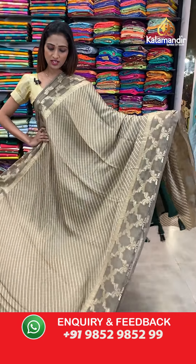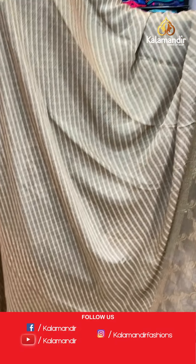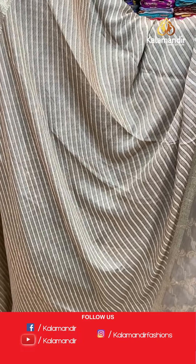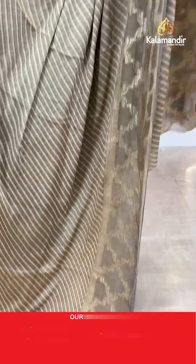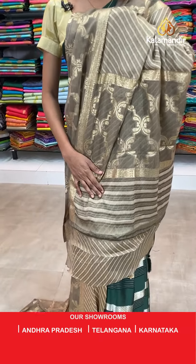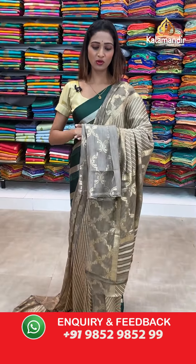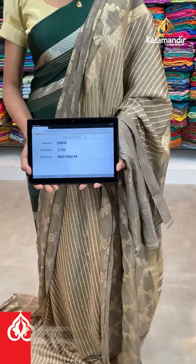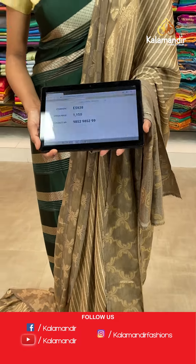Beautiful cream color saree — same pattern which I showed you last. Stripes all over the body, borderless border we have here. Let me show you the pallu with the jari woven work. We will see the blouse piece — the brown color blouse piece. The item code is ES838, the offer price for today is 1150 rupees.